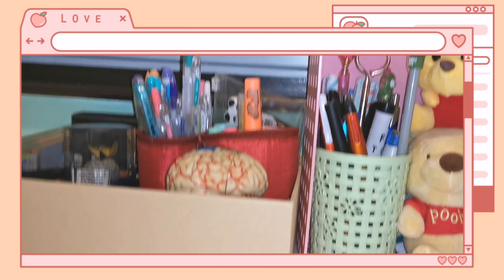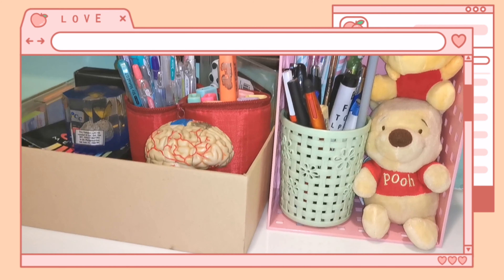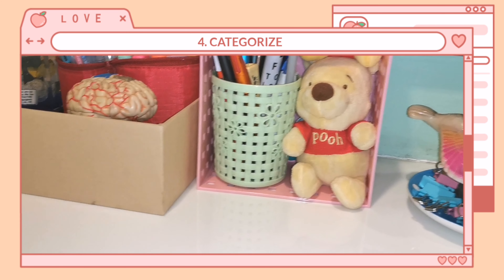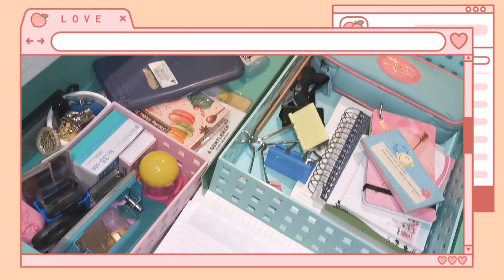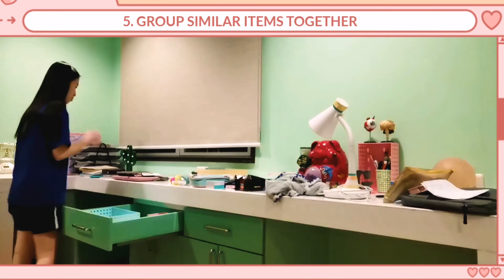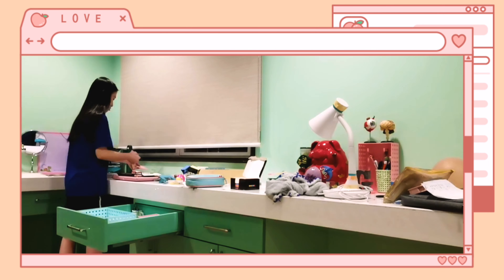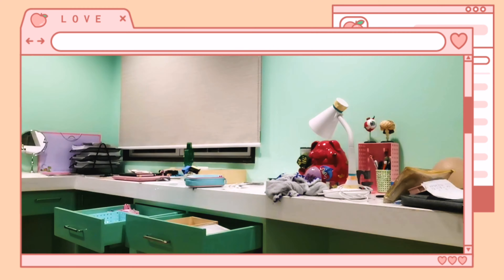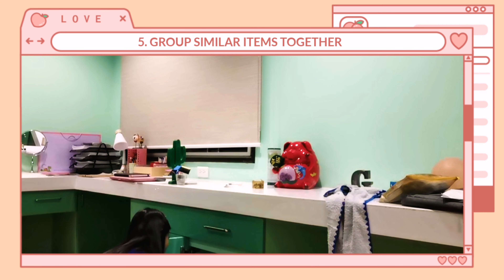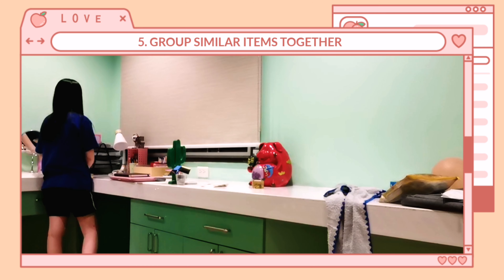Number four: categorize. Active versus inactive — what you need the most and what's not. For me, I put on the desk the ball pens that I usually need, the clips, and the sticky notes. But the other papers, I store in the drawer. Number five: group similar items together. In the first drawer, I put all the things I need for studying. In the next drawer, my notes and stuff. I group all the books and notebooks together below, and on the other side, my memories and pictures together.